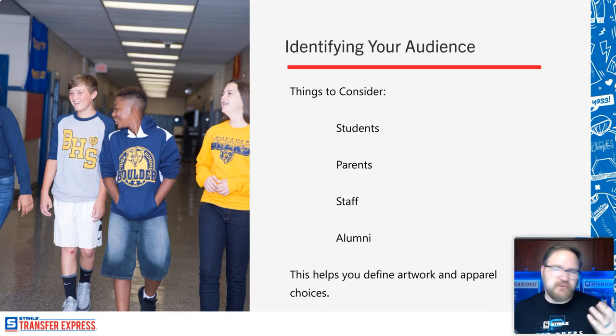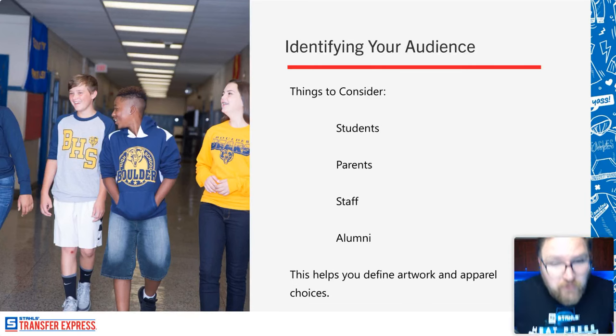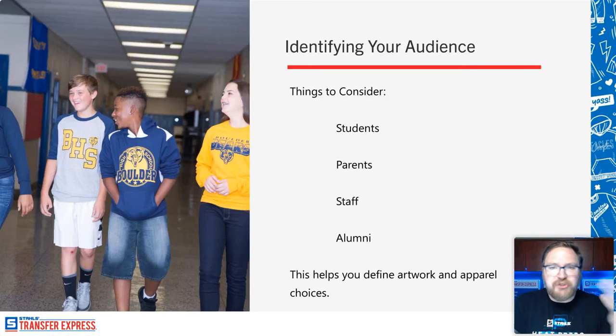That also includes private schools and even churches that run schools — religious schools as well. You're going to market differently to a public school than, say, a Catholic high school. There will be a lot of crossover in products, trends, and pricing, but the aesthetics may differ slightly. When we're talking about uniforms, private high schools tend to have a stricter dress code than public schools where kids wear more general spirit wear.